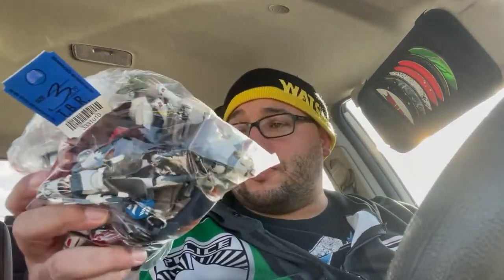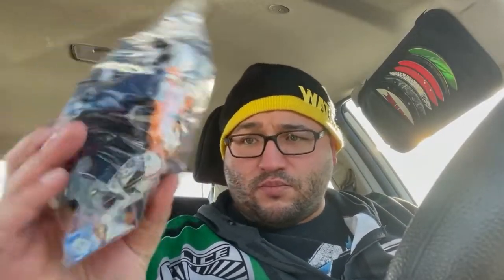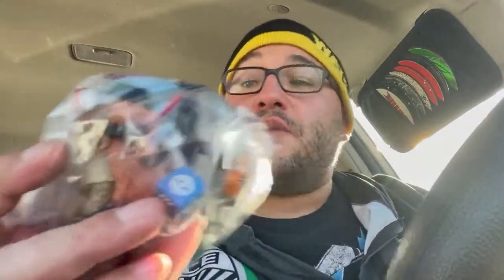I'm just pulling stuff out at random because this is an impromptu pickup video. A bunch of Star Wars action figures and some random dice from something — I don't know what that's from. It's not as interesting, but it's probably really valuable.